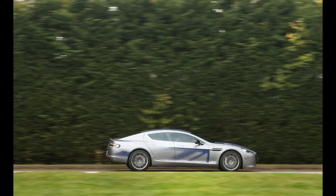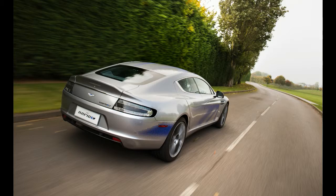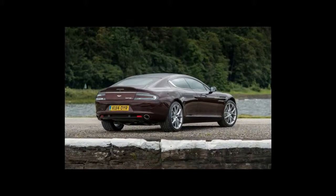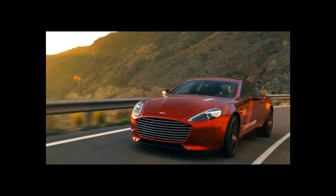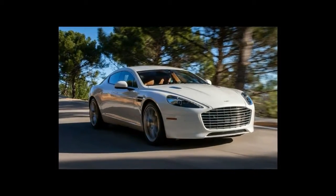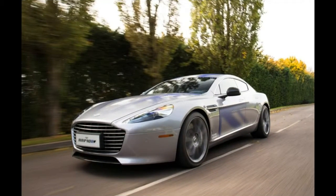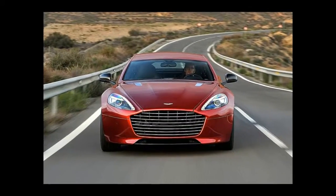We're told that the battery pack intended for the production Rapide E will be more compact and will still be mounted under the hood. A different rear axle configuration is also deemed likely, possibly incorporating two motors. The goal is to deliver similar performance to the existing V12 Rapide. A governed 155 mph top speed is cited — almost absurdly — as justification for limiting the electric car's production run to just 155 units.